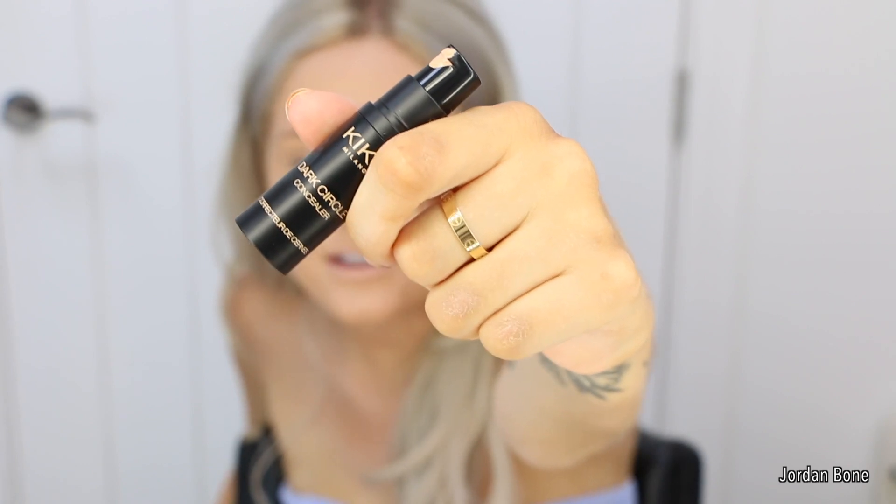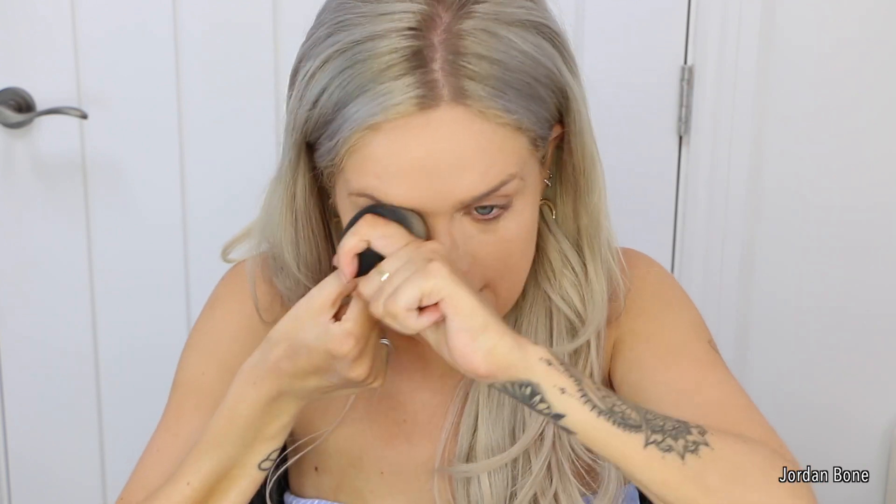Next I'm going to be using the Dark Circle Concealer. I'm just going to pop it under my eye and blend it in, and a little bit in the centre of the forehead to highlight that area, the Cupid's bow and the chin. I know it's the Dark Circles concealer but I'm popping it on as a highlight as well. It really does cover dark circles — I suffer badly with them, especially today because I didn't sleep very well last night.